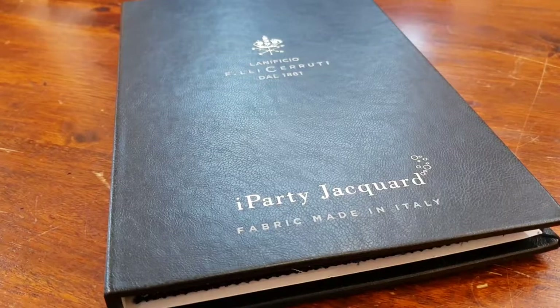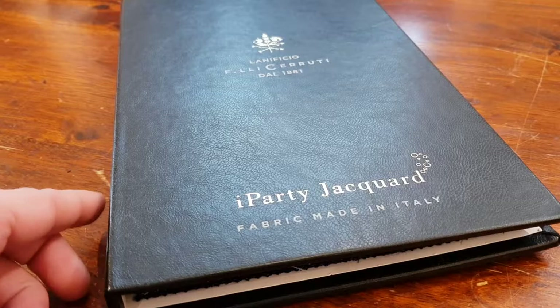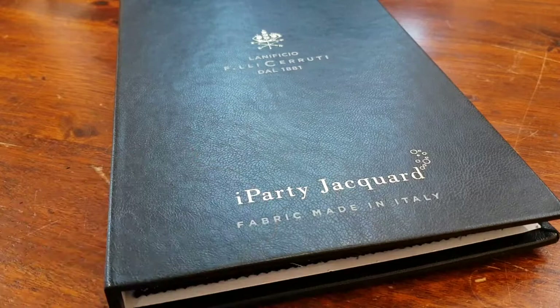Hi, I'm Jean-Paul. Let's check another fabric bunch. The Cerruti is quite popular, so they have one very special book they call the iParty Jacquard. The fabric is made in Italy. Let's have a look.